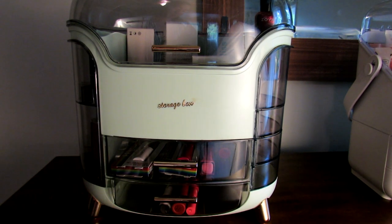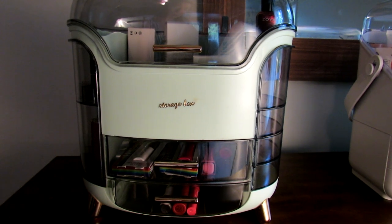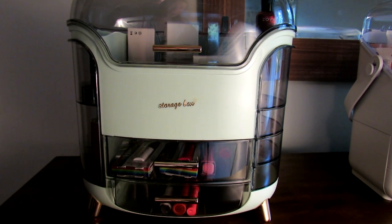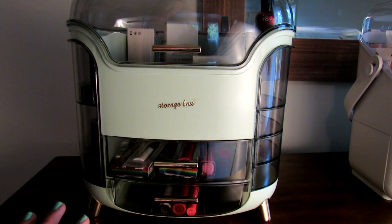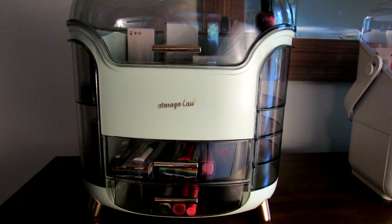I will link to this one down below and I highly recommend Temu for shopping in general. Please let me know if you have any questions about these storage boxes, about Temu, or about shopping on Temu, or if you've had any experiences — good or bad — I would be interested to hear. I hope you're having a good day, bye!